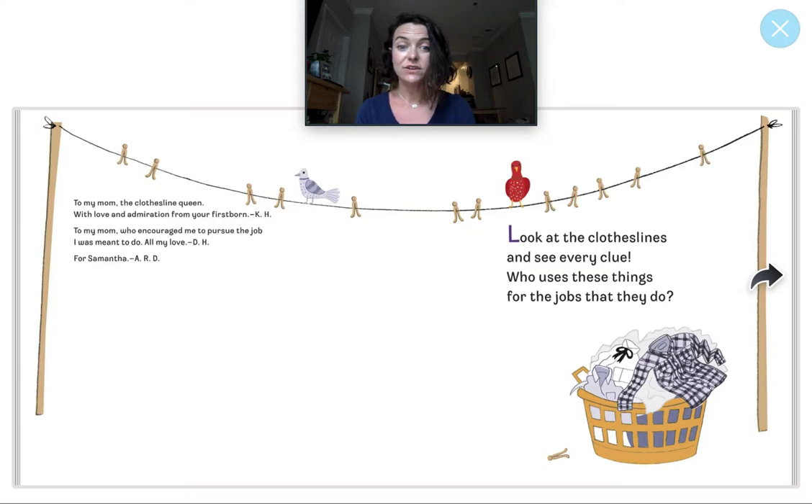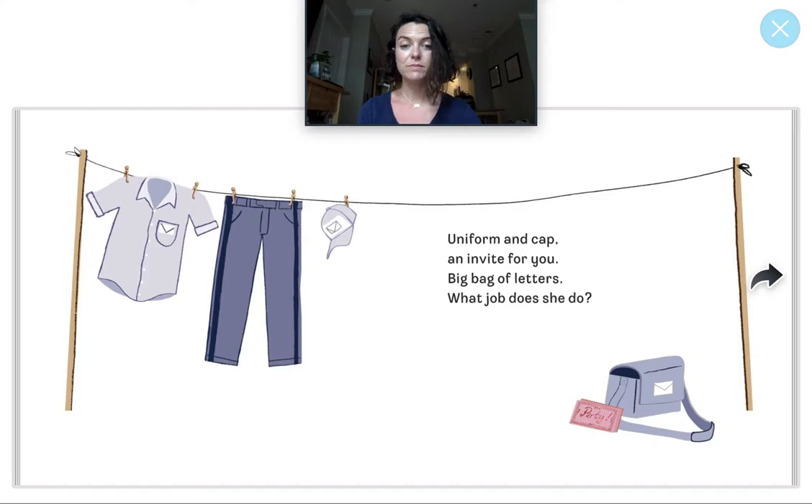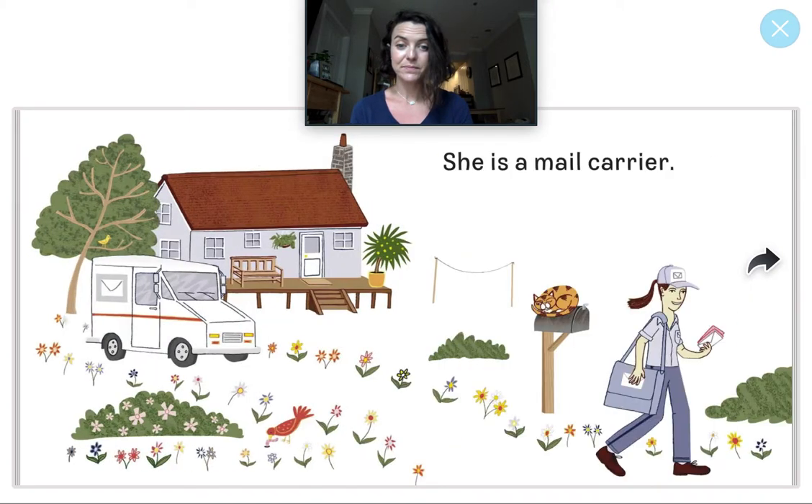Look at the clotheslines and see every clue. Who uses these things for the jobs that they do? Uniform and cap, an invite for you. Big bag of letters. What job does she do? Who wears a uniform and this hat with an envelope and delivers invitations? That's right, it's the mail carrier!